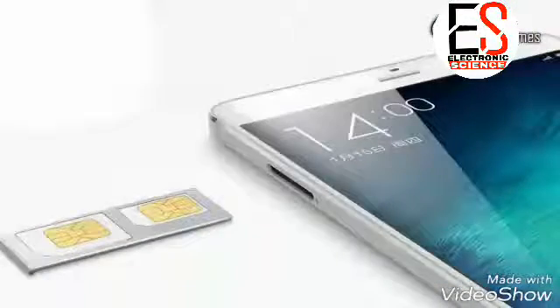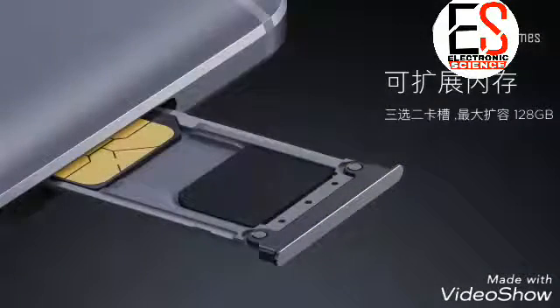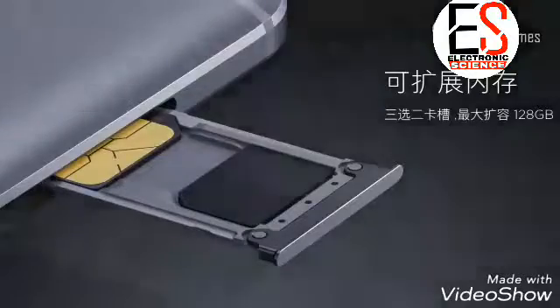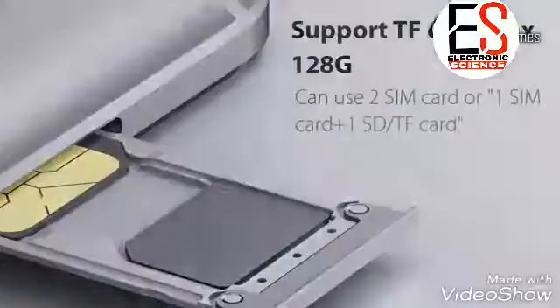Memory — another important spec of the phone is its memory, which will be storing your data. The expected storage of Redmi Note 5 comes in two options: 32 GB and 64 GB, which can be extended using a microSD slot, effectively doubling your available memory.